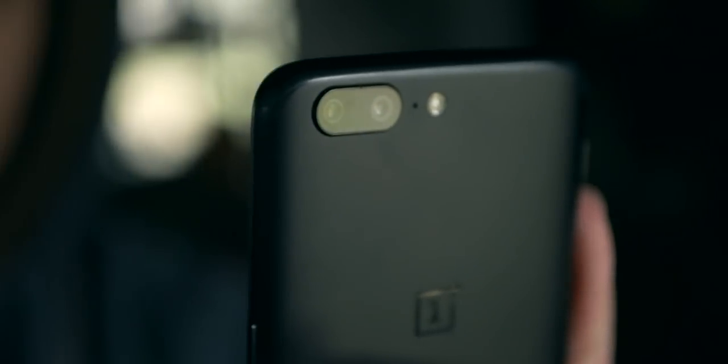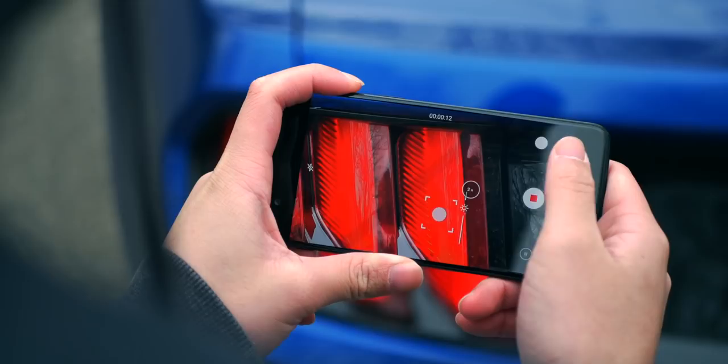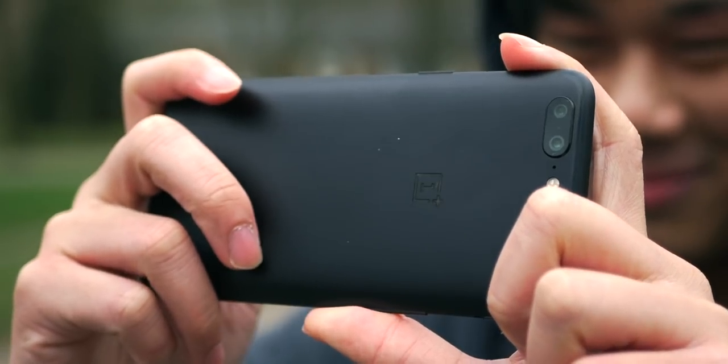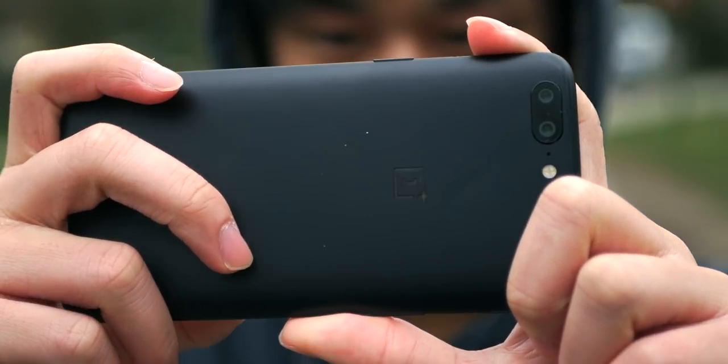Moving on to camera quality — this phone was never supposed to be a great shooter. You get a 16-megapixel main shooter with an aperture of f/1.7, and a telephoto camera at 20 megapixels with an aperture of f/2.2. You get 2x zoom and portrait mode, and they both work okay. OnePlus hyped up the dual-lens setup, but they put their money into the software experience and hardware rather than the camera — which is understandable. It's above mid-range but not close to higher-end cameras like the iPhone XS Max or the S10 Plus.